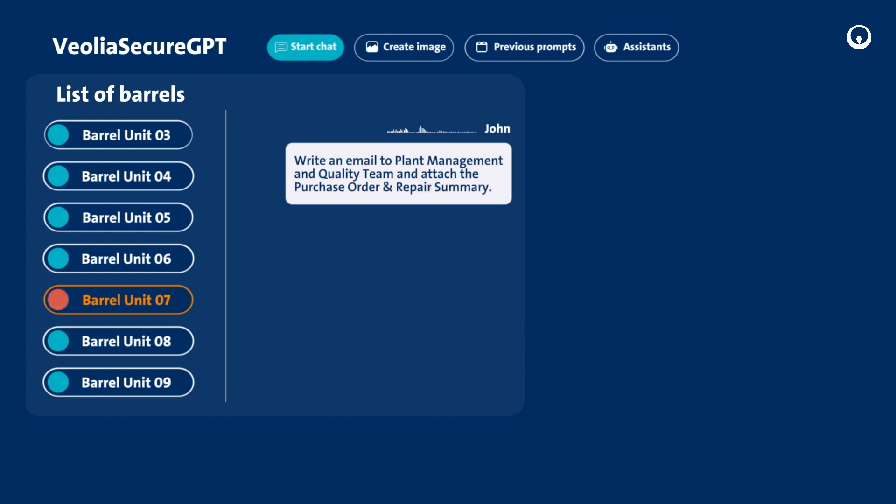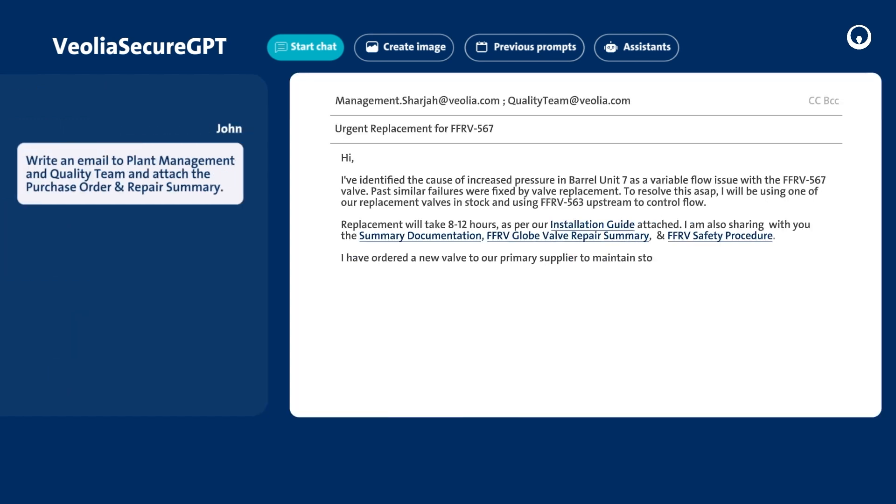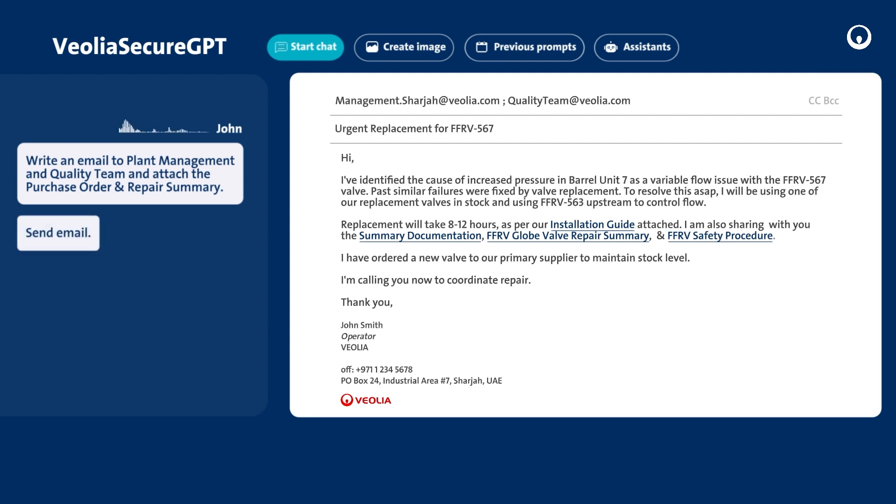John uses voice-to-text to lead the AI in drafting an email and attaching the files generated for the repair. He can then send it hands-free to the plant manager.